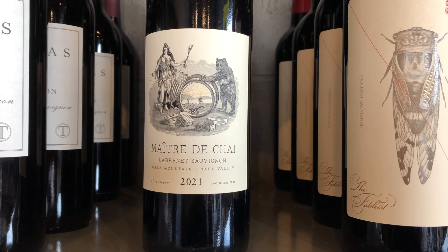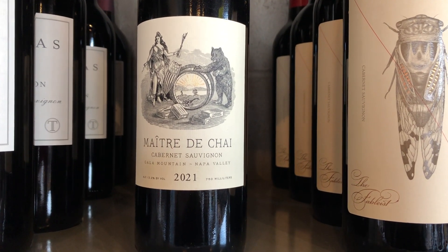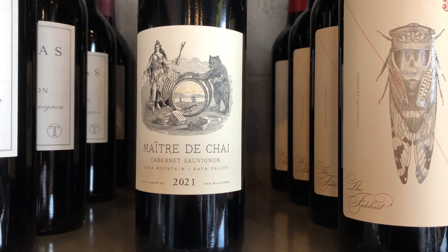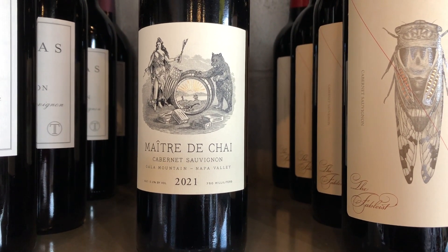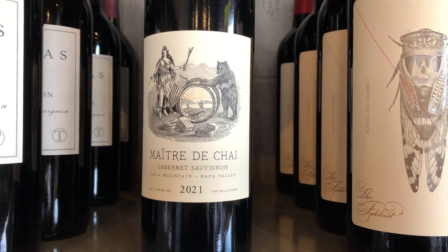Lots of perfume on the nose — raspberry, cherry, plum, cassis, sage, laurel, mint, green olive, damp earth, wildflowers. I really, really like this wine. Again, super old school 70s Cab.